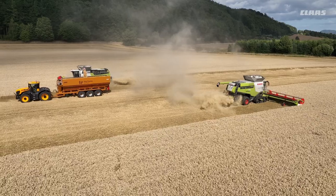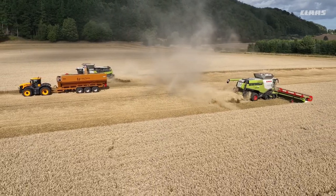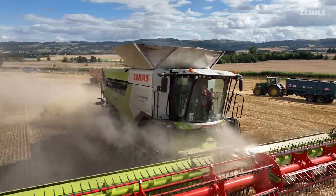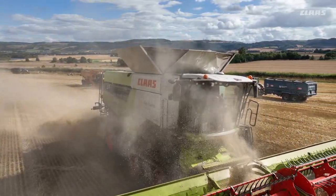We reckon we're getting certainly 15% more output with our 8900 over our old 780. More horsepower, bigger drum — that sort of stuff has just really increased our output.